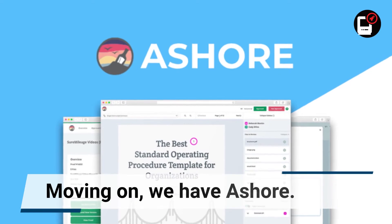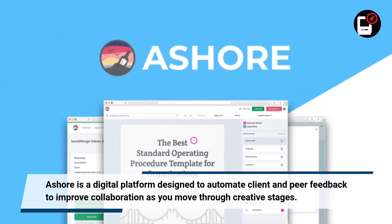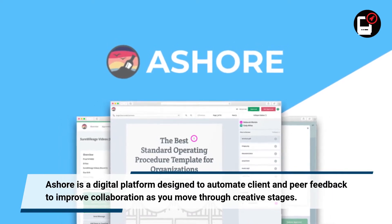Moving on, we have Assure. Assure is a digital platform designed to automate client and peer feedback to improve collaboration as you move through creative stages.